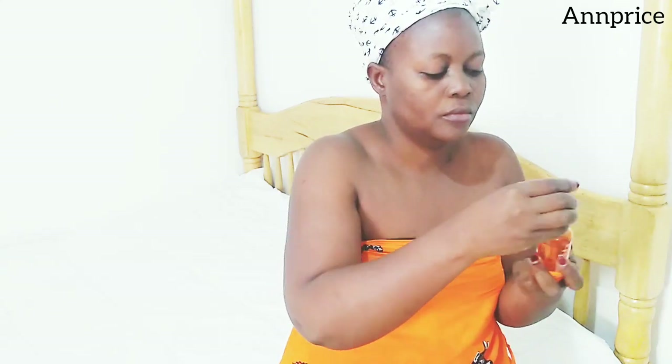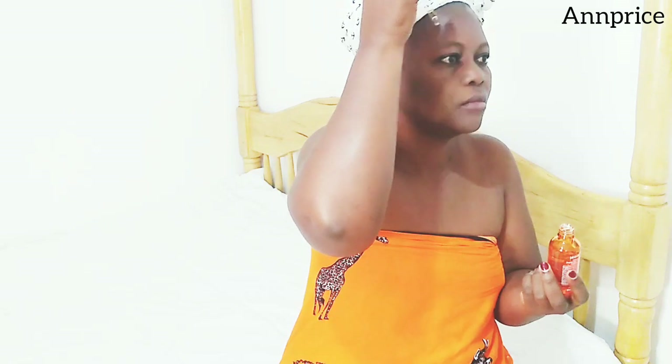On my face I use Dr Rachel Serum — it has vitamin C, it brightens, and it has anti-aging properties. It is a face serum, guys, and this serum has worked wonders for me. I got it at Crystal Shoppers — like I said, I will link all the numbers in the description box down below.